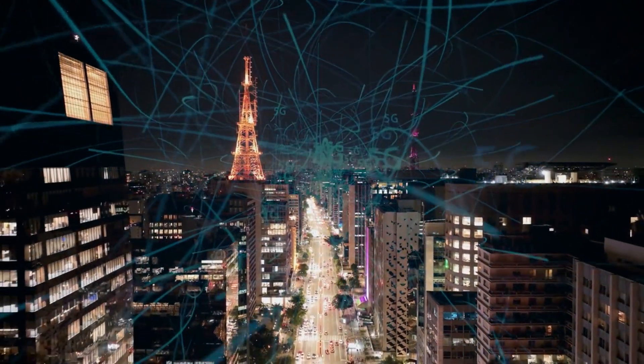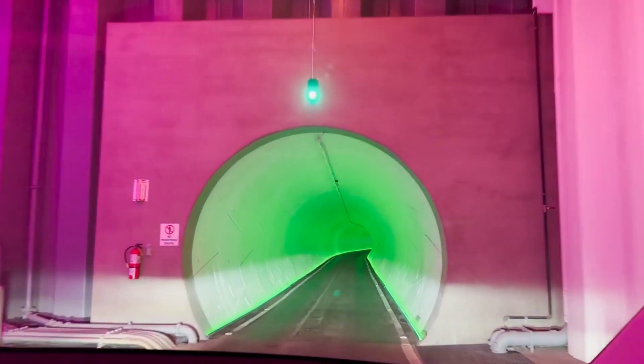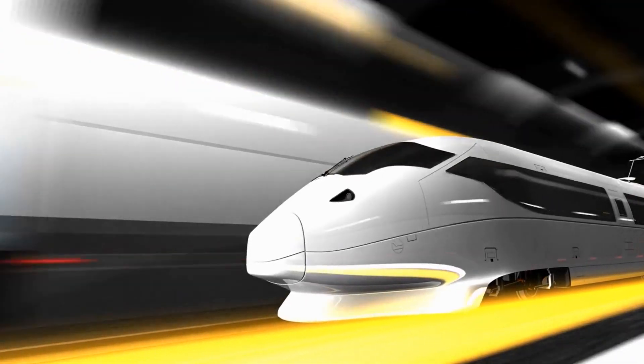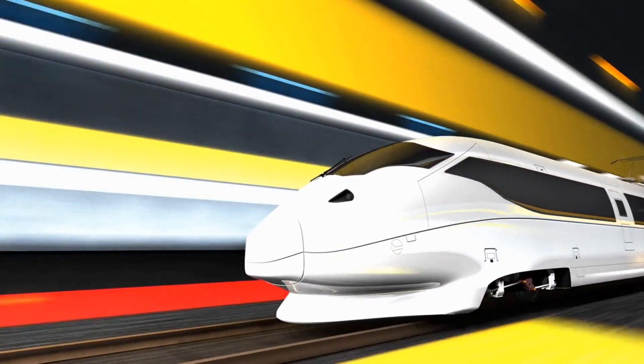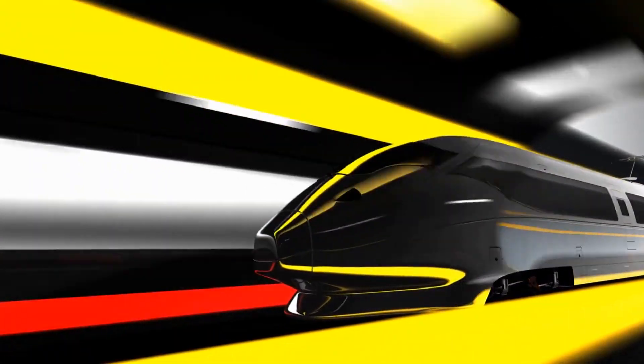Let's explore where Hyperloop came from. Elon Musk introduced the idea of Hyperloops in 2013. This high-speed transportation system uses low-pressure tubes, magnetic levitation, and pods that can reach speeds of up to 700 miles per hour.